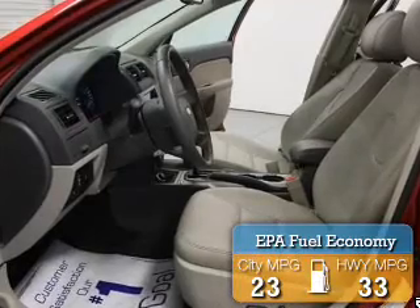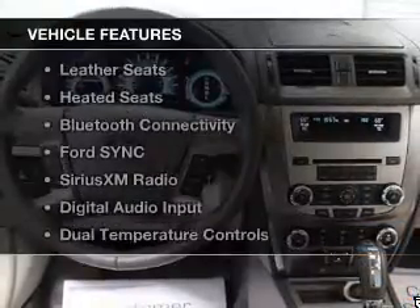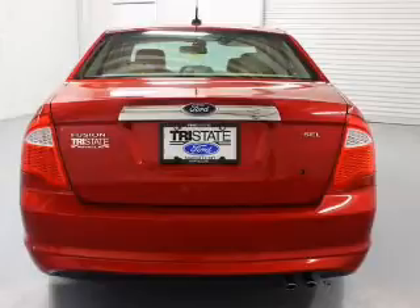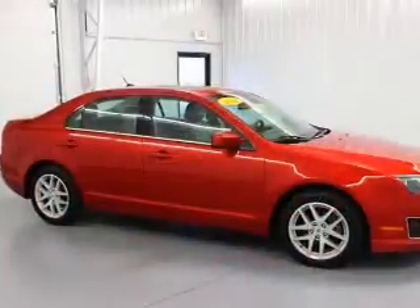Great fuel efficiency saves you money by requiring fewer trips to the gas station. The features include leather seats, heated seats, Bluetooth connectivity, Ford Sync voice activation, Sirius XM satellite radio, and digital audio input.